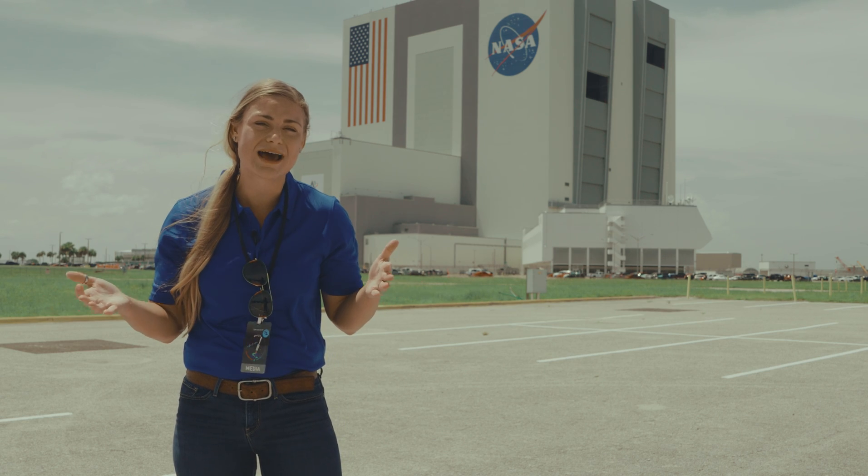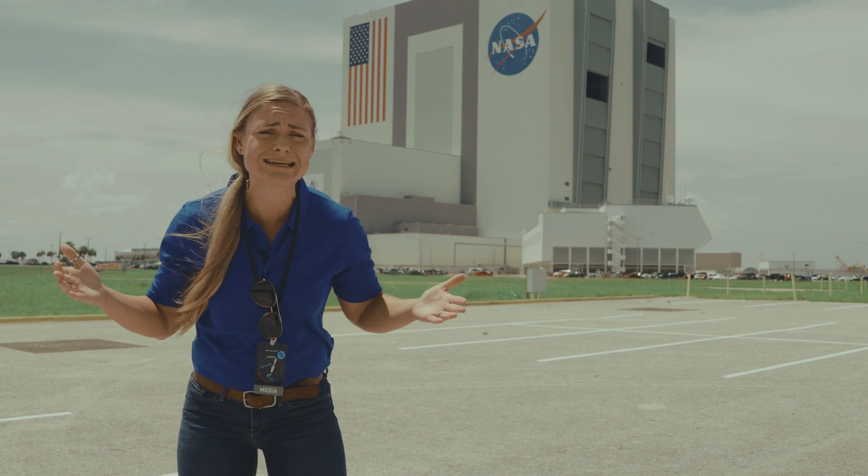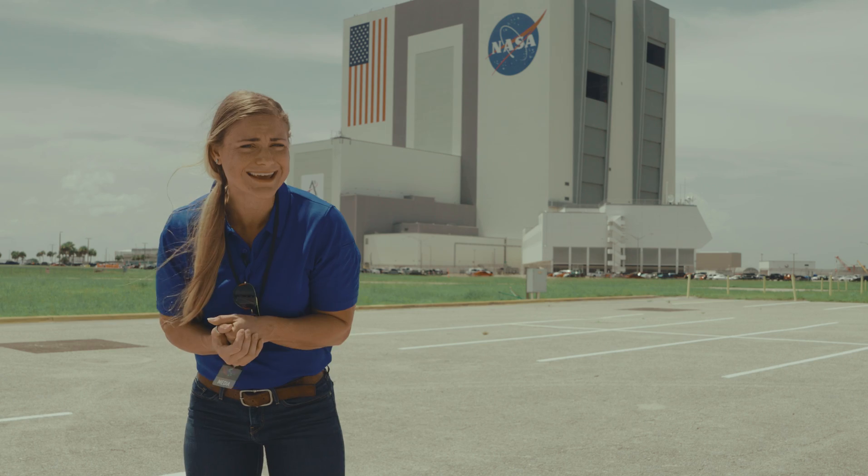This is important as more and more people are working from home, studying online, and come on — Grandma needs to stay in touch with her favorite grandkids, right?